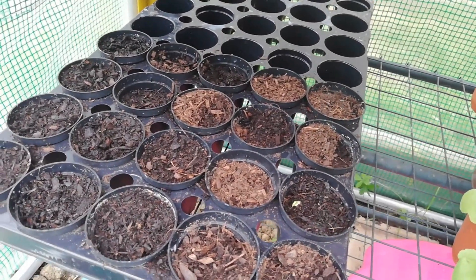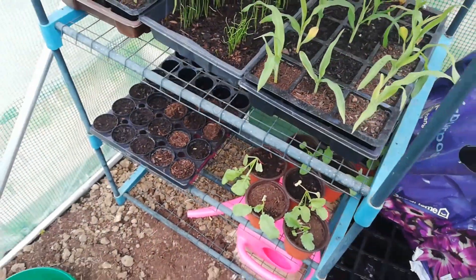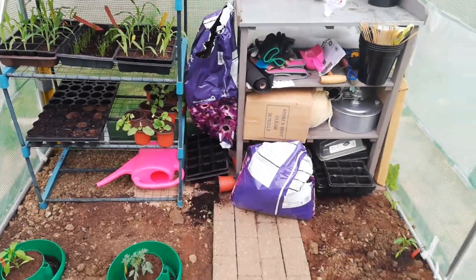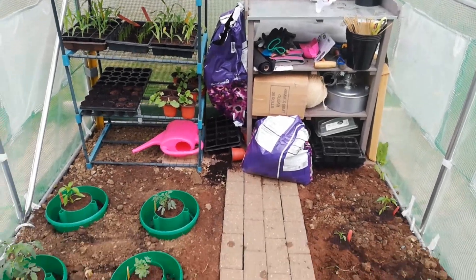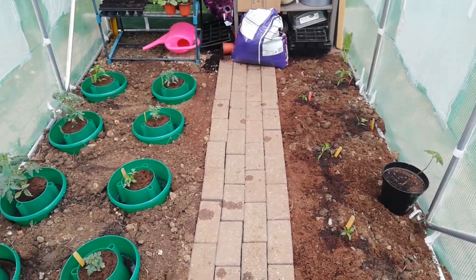We've got some peas growing — as you can see they're just starting to peek through. They're going to go in the garden. And the radishes from our friends are doing really well as well. So that's everything from us this week. Thank you very much for watching. Please don't forget to subscribe if you like our videos. Stay safe and we'll speak to you soon.